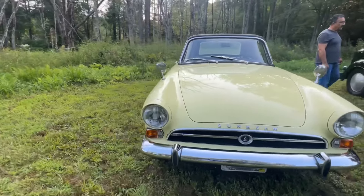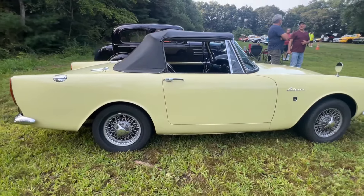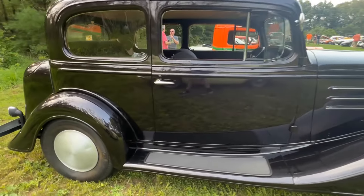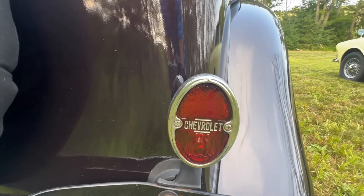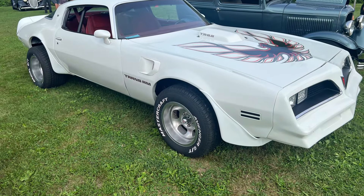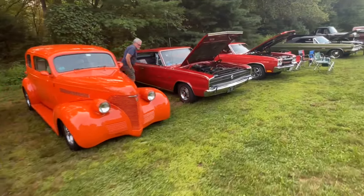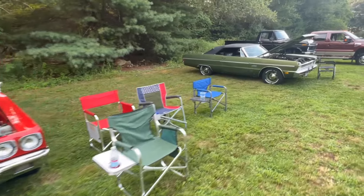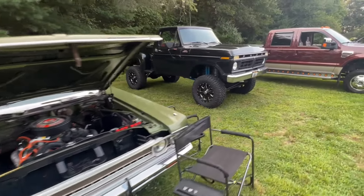A little Sunbeam Alpine. Had to walk around this one a couple of times to find out what it is — it's a Chevrolet, no emblems, really nicely done. All kinds of cars in attendance tonight, folks. Owners must have run away and gone to eat, so we'll just look at some cars and find somebody to talk to.